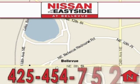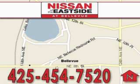Please call today to schedule a test drive: 425-454-7520.